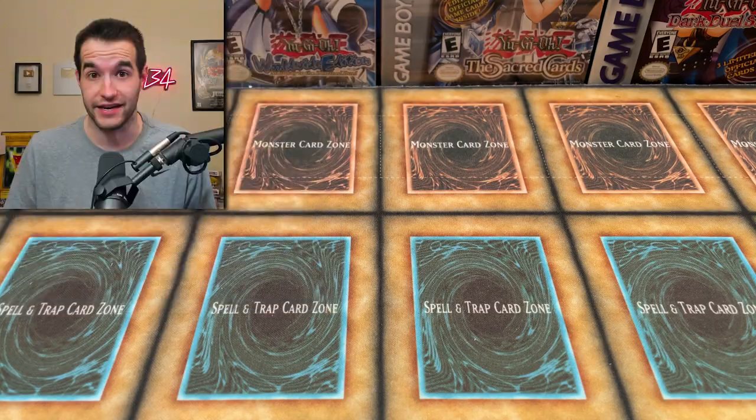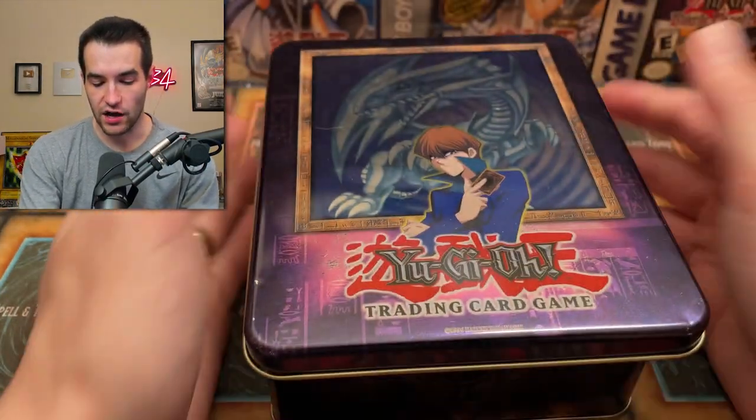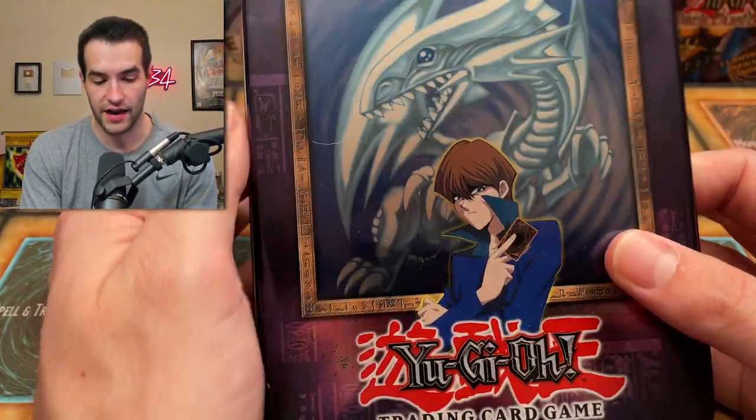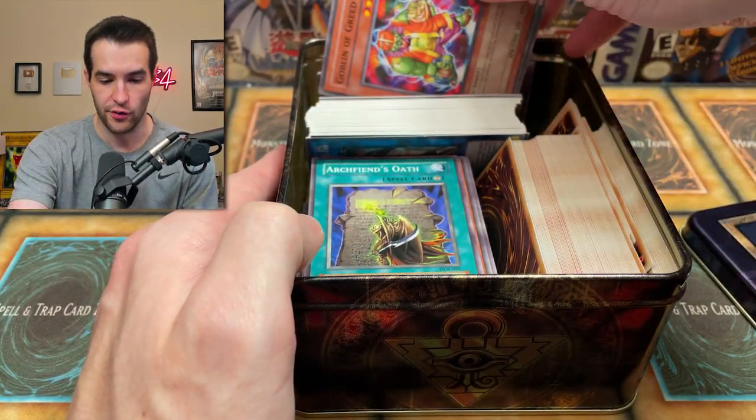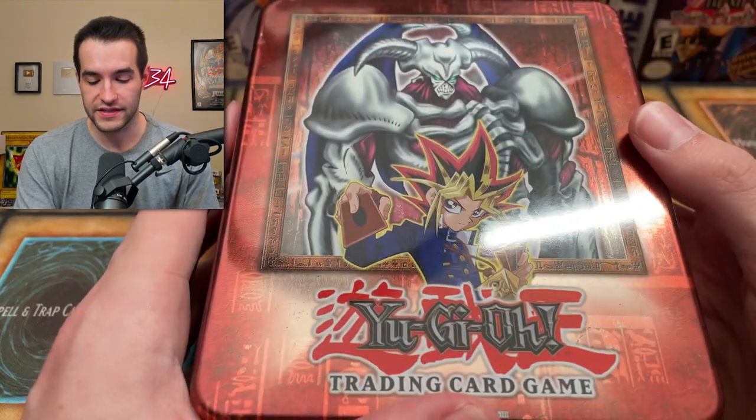I don't even know everything in here, but I'm excited. First, we have some commons in the classic 2003 Kaiba tin, which is pretty cool. This looks like a bunch of commons, so nothing we're going to go through. Then we have more commons in the Summon Skull tin.